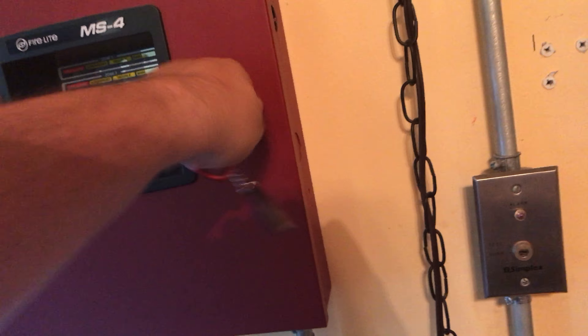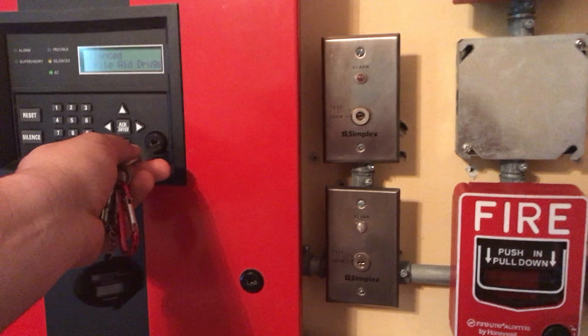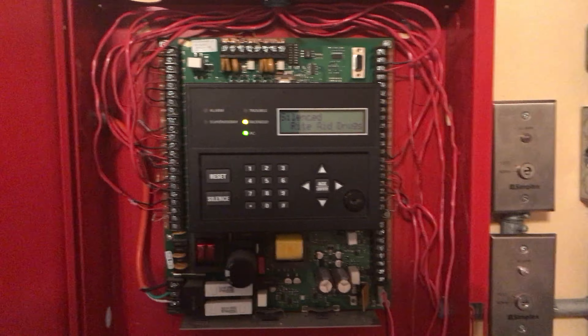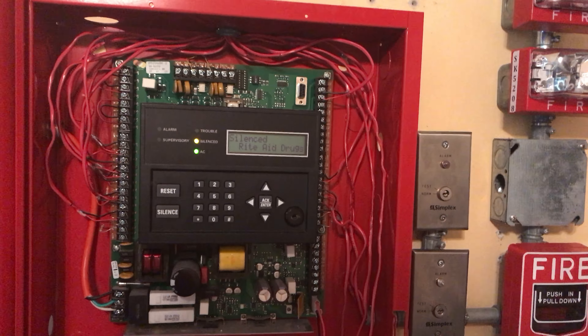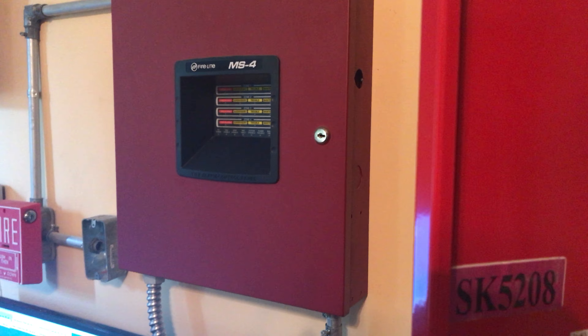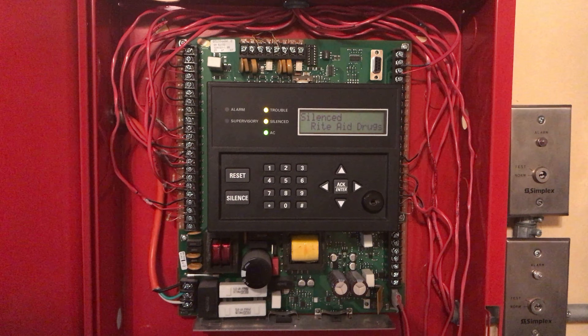Now let me show you what's going to happen with the SK-5208 control panel if we get Hurricane Irma. Same deal as with the MS-5208 MS4. Power will first be fully shut off to the panel and the batteries will come out.